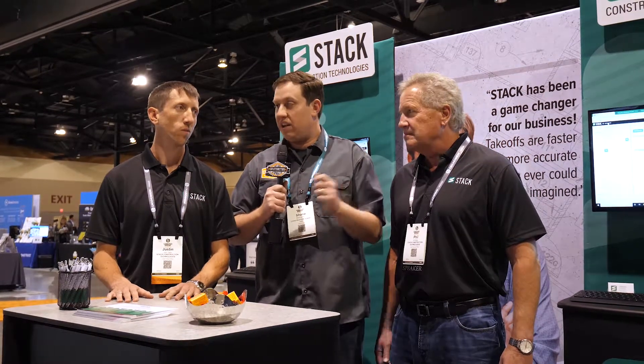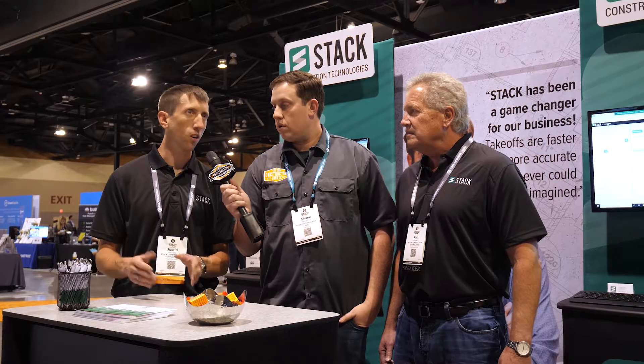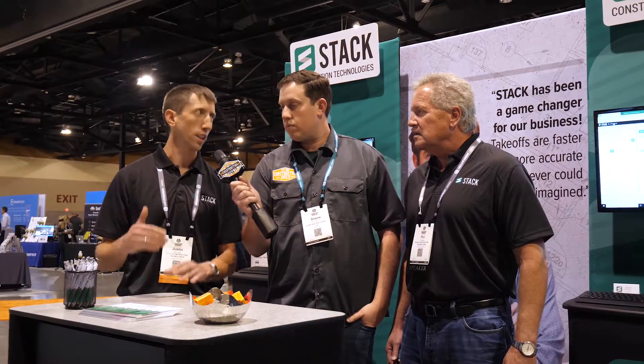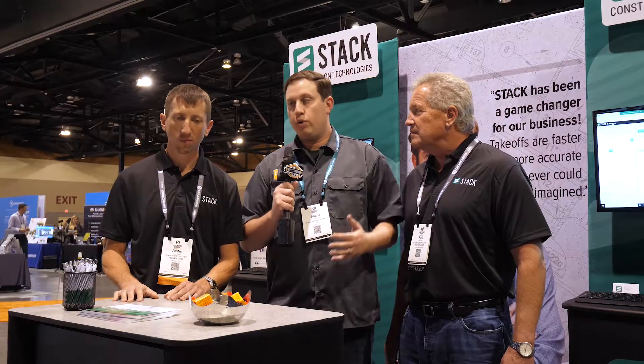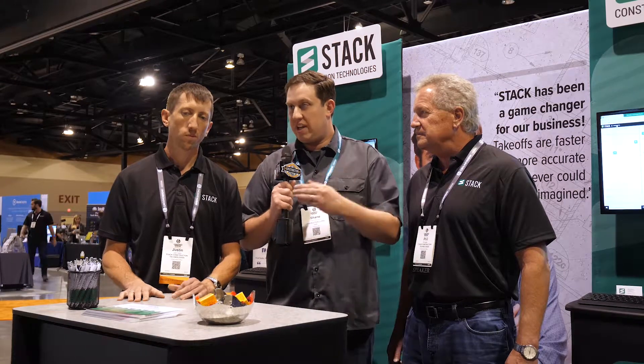Great. Justin, how do we transition from what contractors were doing in the past — hard copies, highlighters, that kind of thing — to Stack? Stack right now is a cloud-based takeoff and estimating platform. We still see a lot of trade subs working off paper, and we provide a really easy, simple solution to get them into the cloud onto a modern takeoff and estimating platform, so they can get their drawings from Procore or another project management software, upload them to Stack, and do their takeoff right from the computer.